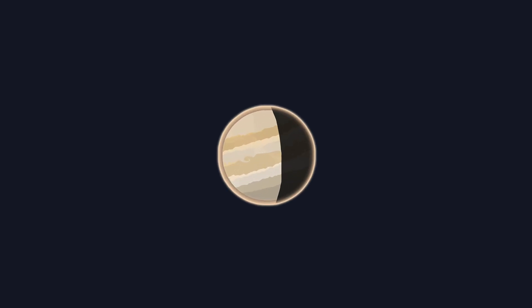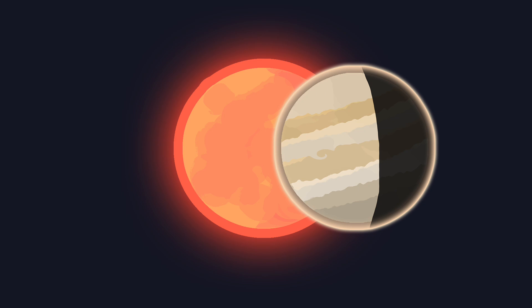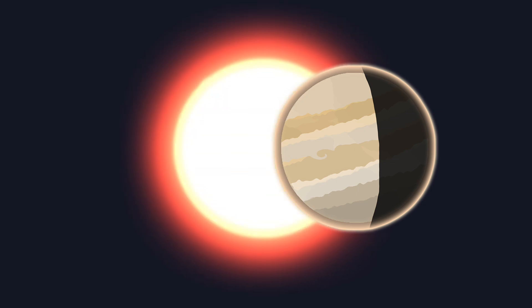So planets, no matter how large they appear, lack the necessary mass to ignite fusion. They may have similar sizes to stars, but without the energy source of nuclear fusion, they remain cold, dark objects that reflect light rather than emit it.